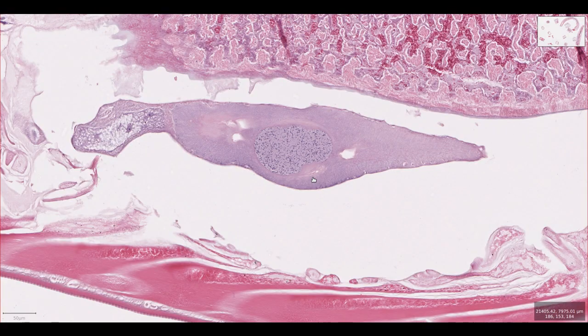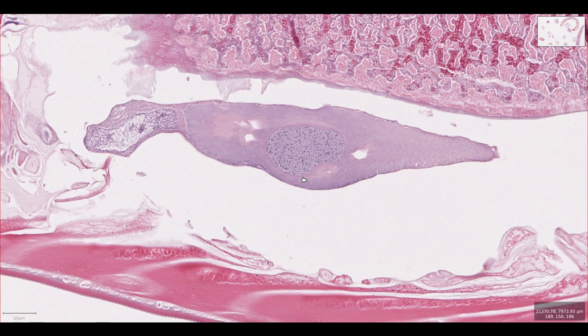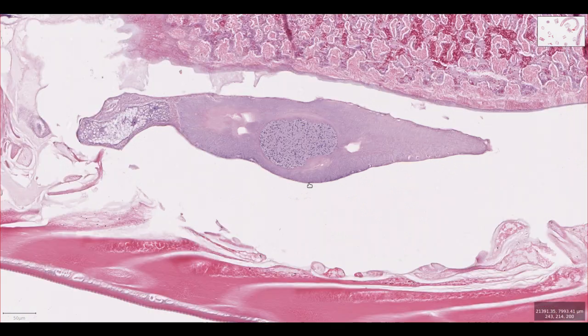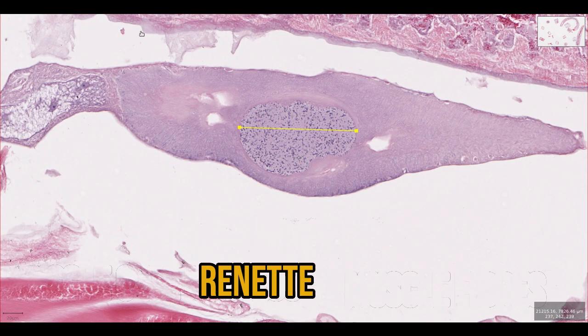Remember that huge cell in the head of the Toxocara canis? It took me ages to work out what it was. At first I thought it was a massive neuron, but I couldn't have been more wrong. Finally, I stumbled across a paper which had this small paragraph: 'The system consists of a single excretory gland cell. The excretory gland reaches its largest size at the level of the oesophageal region. A large nucleus, about 30 micrometres in diameter, is located at the posterior third of the oesophageal region.' Based on this, I believe this is the excretory gland cell, also called a RENET cell. It's a single massive cell with multiple functions, including production, excretion and secretion of a range of bioactive products.